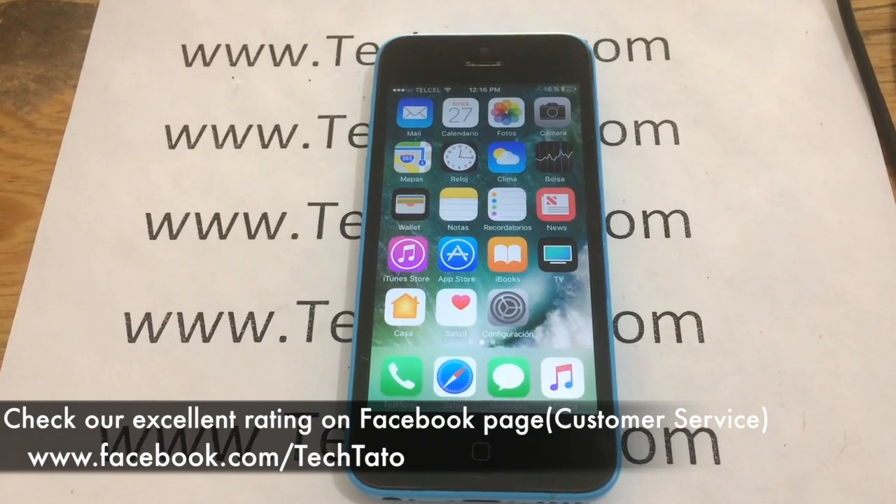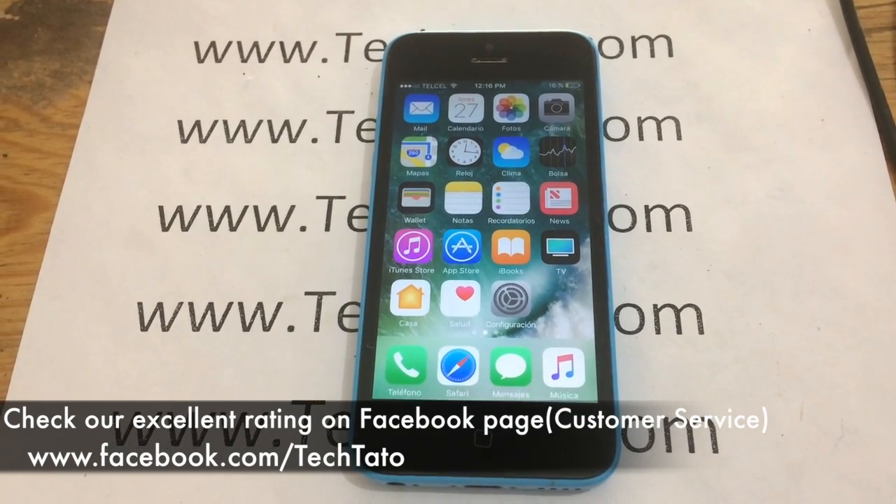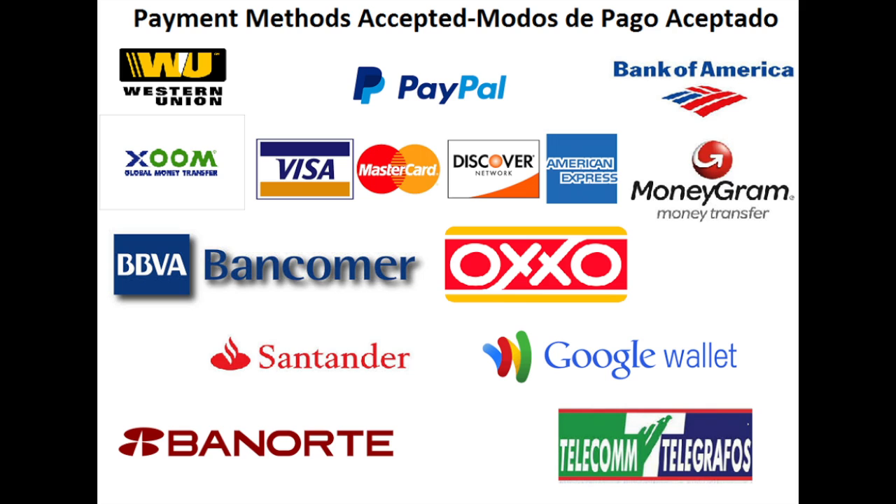As you can see here, another successful unlock. I recommend checking out my excellent rating on my Facebook page with all the services, repairs, and unlocks we've done throughout the world. We're very flexible in terms of payment methods: PayPal, credit/debit cards, bank deposits in the U.S. and Mexico, Western Union, MoneyGram, Zoom, and Bitcoin.